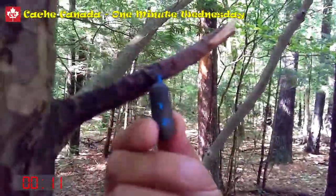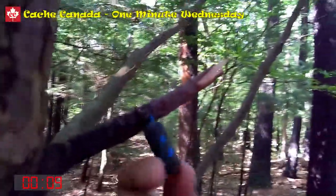Usually a challenge cache isn't this evil, but there you go. It's a bison tube hanging on a branch and we got it. Challenge cache found, logged, and we're good to go. See ya.